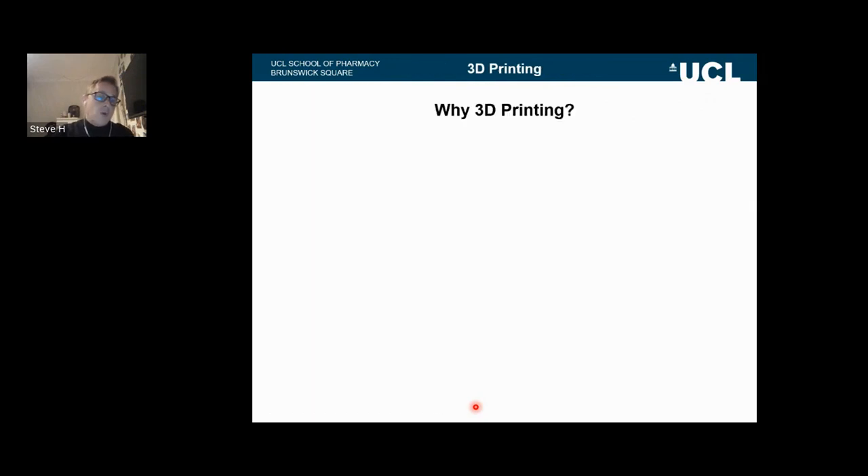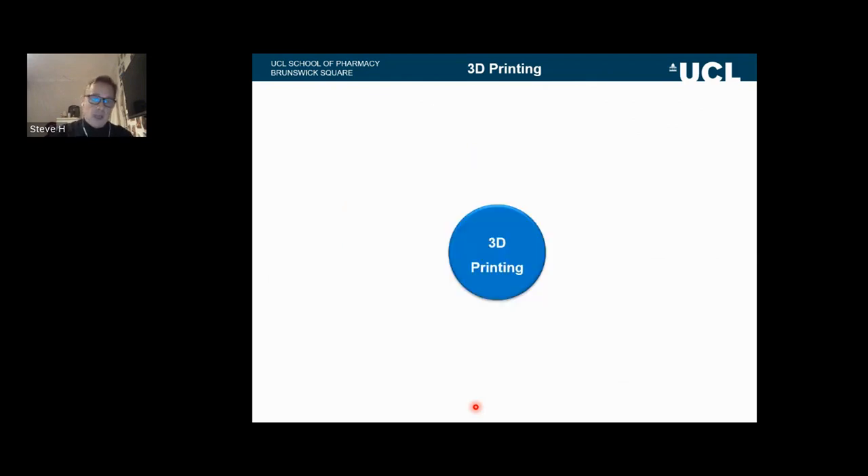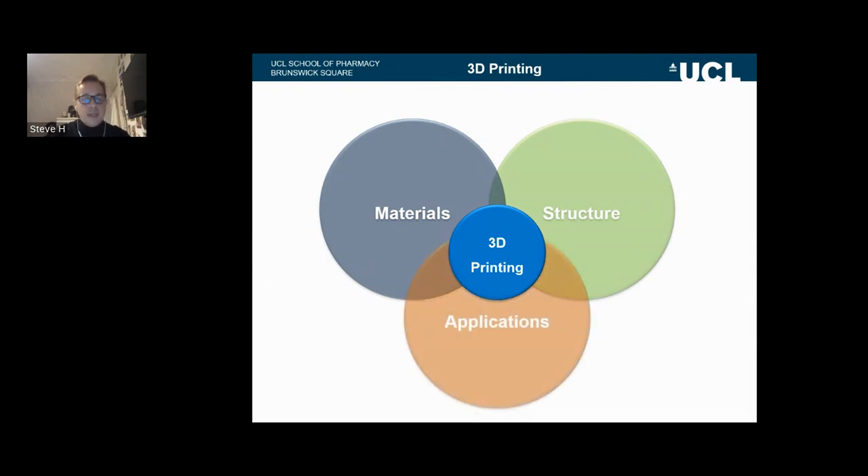So why 3D printing? Why is it such a useful tool? We focus on two main types: SLA-based printing and FDM printing, where we take a thermopolymer or a liquid polymer and make a structure. The reason why 3D printing is so useful is because it gives access to a range of materials that we can create a structure for and an application. That sweet spot means we can make anything we want with a range of materials and an array of applications.